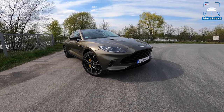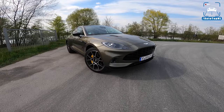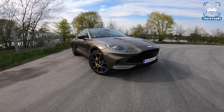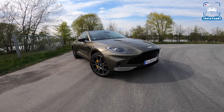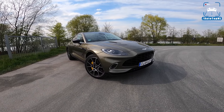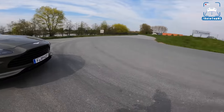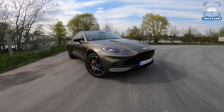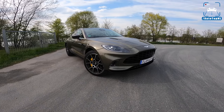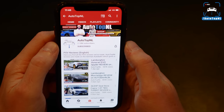Aston Martin has been struggling financially and has been given an injection by Lawrence Stroll and his investment business. Weirdly enough, cars-wise Aston Martin is actually doing better than it has in a long time — all the cars are a joy to drive, they perform well, and they are absolutely drop-dead gorgeous. Today I'm going to show you around the DBX in depth, then we'll take it for a drive towards the autobahn for a little blast — a couple of 100-to-200 runs — and listen to that gorgeous V8.